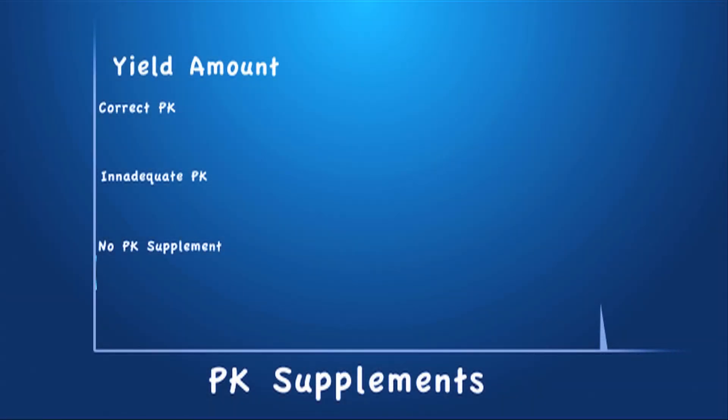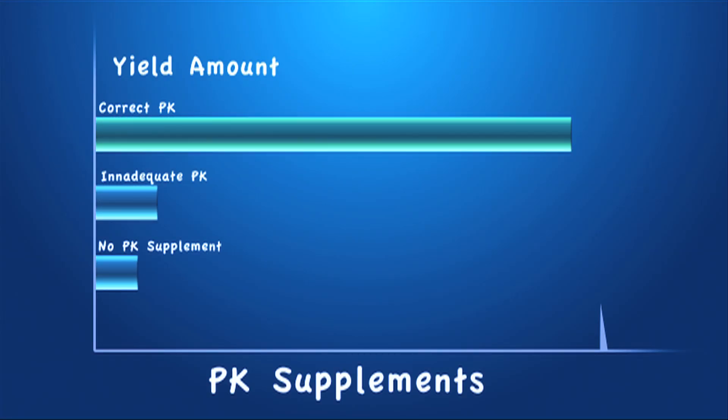Studies have shown that high amounts of phosphorus and potassium express the plant's flowering stage more profoundly. It makes the plant produce more budding sites, bigger and girthier fruits and flowers, and can also assist as an early ripener.